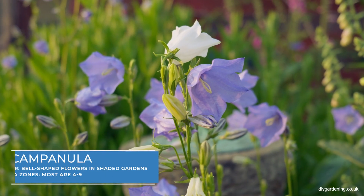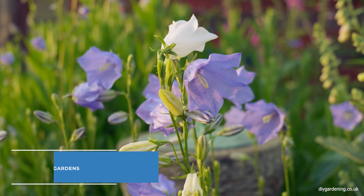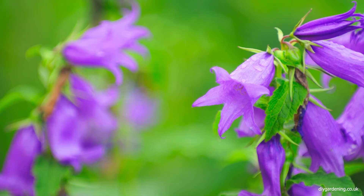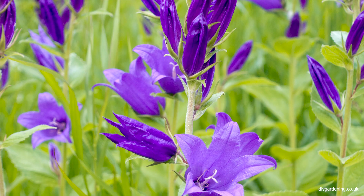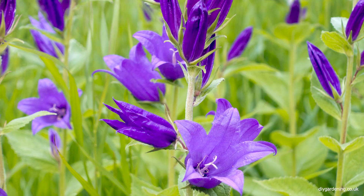Campanula latifolia, also known as the giant bellflower, is popular for its striking blue-purple flowers on tall stems. This plant prefers partial shade and moist, fertile soil. It's perfect for adding height and a splash of colour to the back of a shaded border.